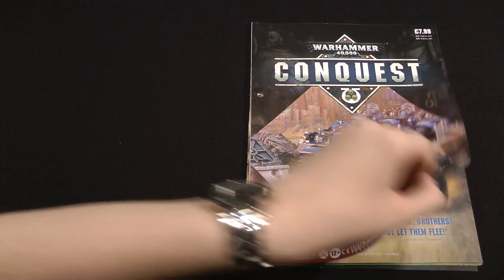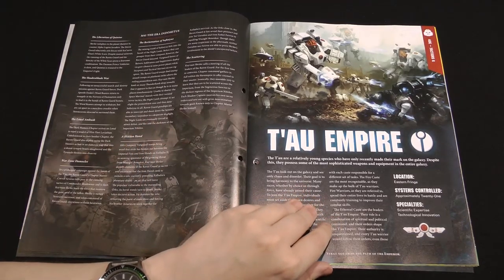And here we have some history of the Raven Guard chapter. We learned about them in the last issue, I believe. So it's going through their history from the 30th millennium to the 41st millennium.